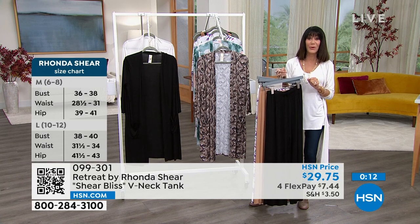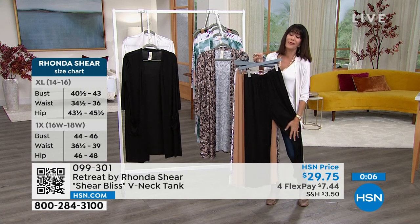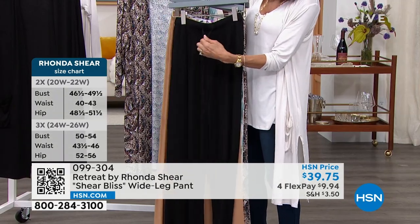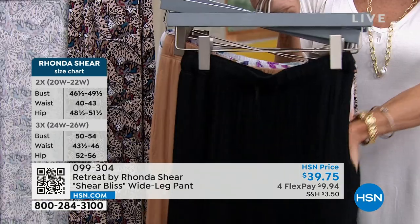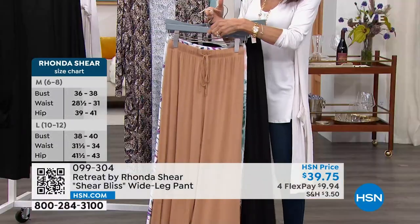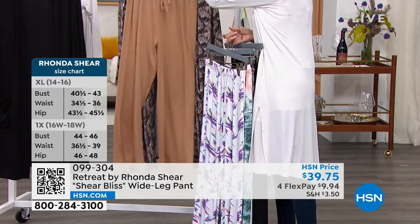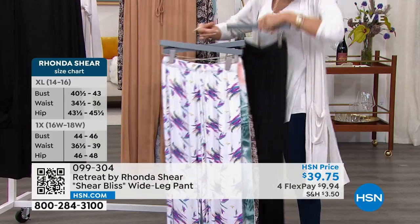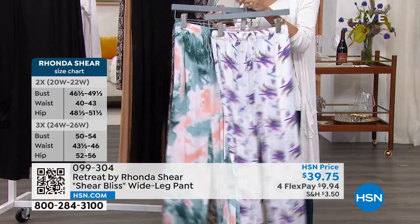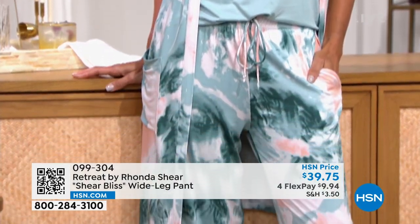Tank item number is 099301, extra small through 3X, same 94% rayon/6% spandex. Now the pants — 28-inch inseam, elasticized waistband with drawstring, and pockets. Available in black, camel/brown, vivid brush strokes, marble print, and safari butterfly. Price is $39.75 with four flex pay, five flex on your HSN card. Item number 099304.